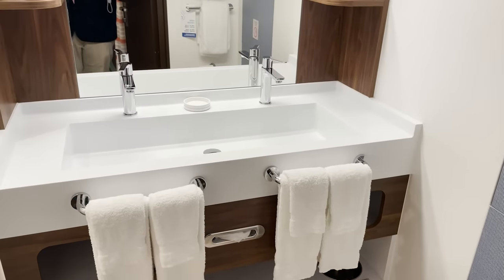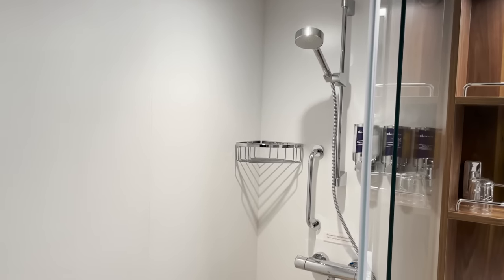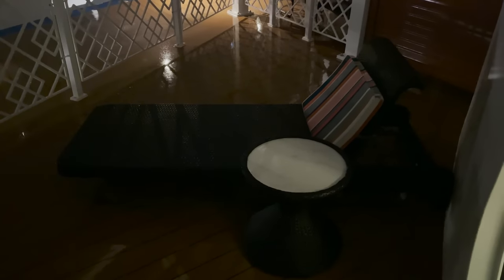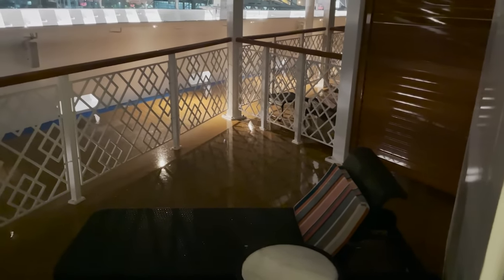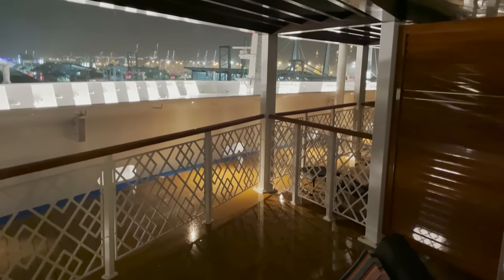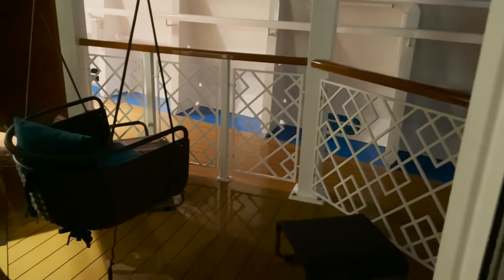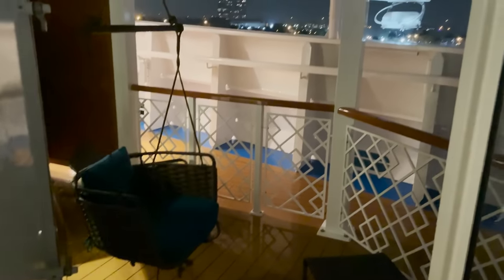Wrapping around, the Havana Suite bathroom has dual sinks with an extra-large vanity, otherwise similar to the other bathrooms, with a big walk-in shower. There's a large almost floor-to-ceiling window and a balcony door. It is dark outside but you can see a chase lounger and a huge veranda space — however, it's not private as people walk through. You can see out to the bow of the ship, with a sitting chair and hanging swing on the other side.